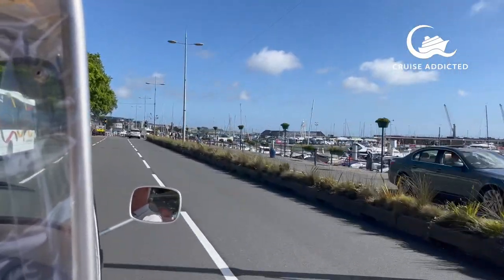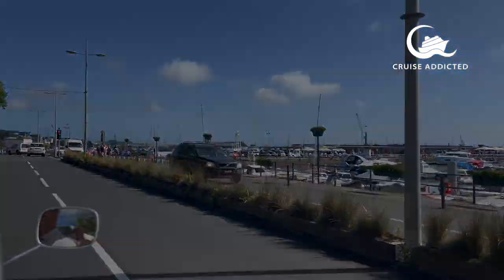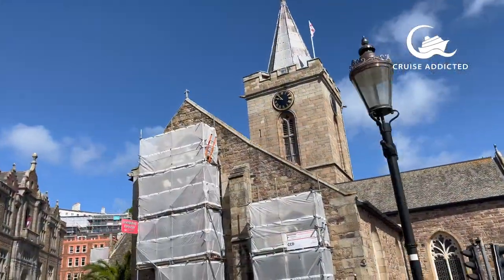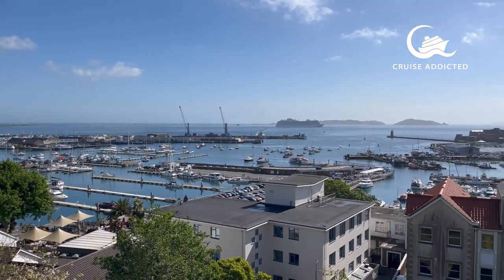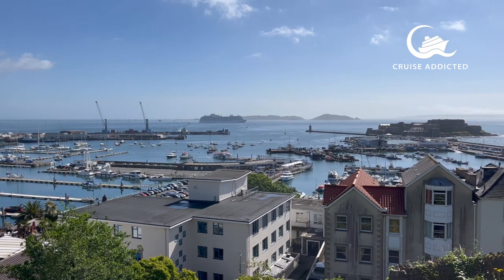As you can see, they're quite nippy little things — it was really good fun! Local driver, full of local knowledge. The views really are beautiful and it's so lovely seeing the ship anchored in the bay.